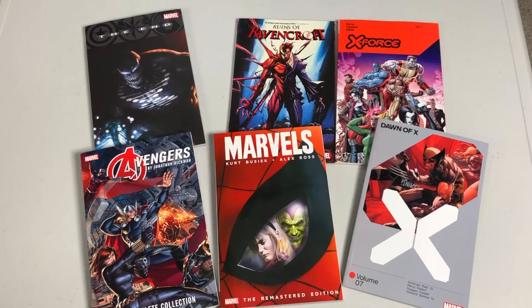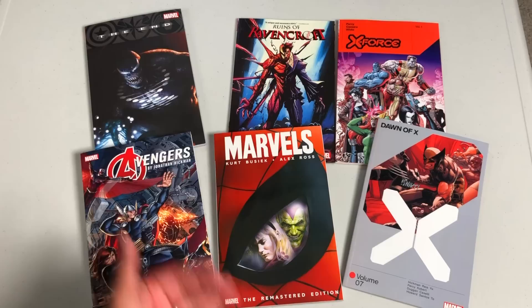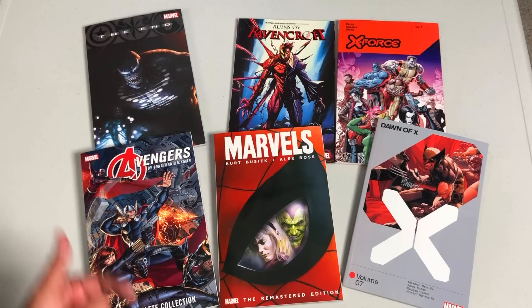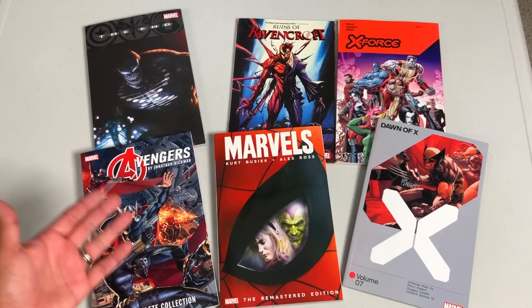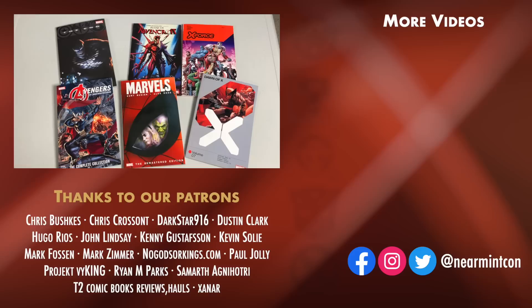Let me know in the comments below which ones you're picking up — whether you're getting the Dawn of X trades or the individual titles in trade paperback, following the carnage storyline, checking out The End, reading Marvels for the first time, or waiting for the Avengers by Jonathan Hickman omnibus versus the complete collections. Leave those comments below, don't forget to hit like, subscribe, and ring the bell for notifications. This was the Uncanny Omar — thank you so much for watching, and remember everybody: please stay healthy, stay safe, and much love to all of you.